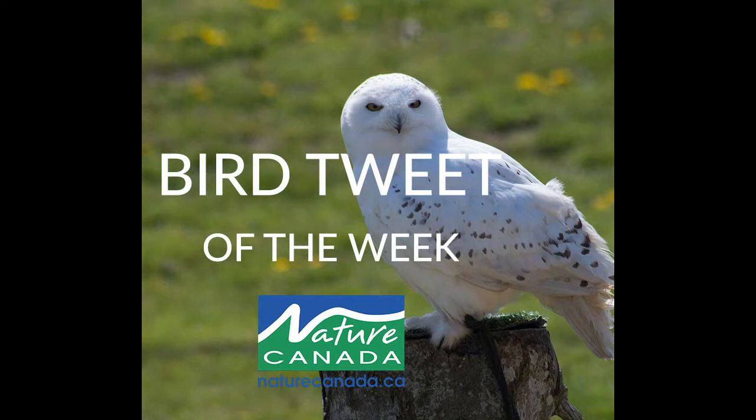Since the snowy owl spends so much time in cold environments, it has special adaptations which allow it to survive, such as a smooth, rounded head with no ear tufts, and dense feathering on the legs. The dense feathers needed for insulation make this the heaviest owl in North America.